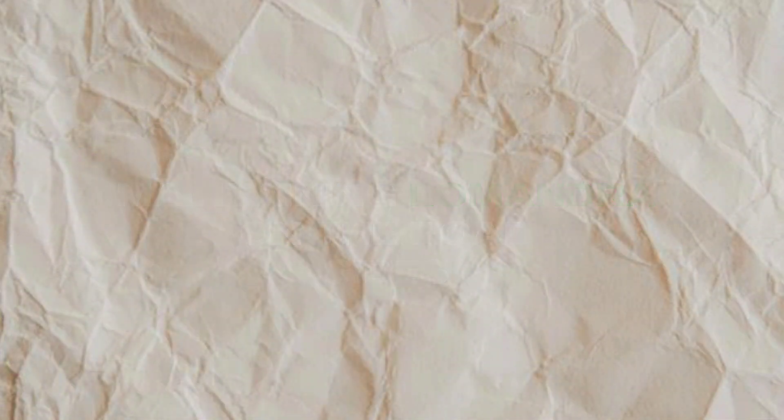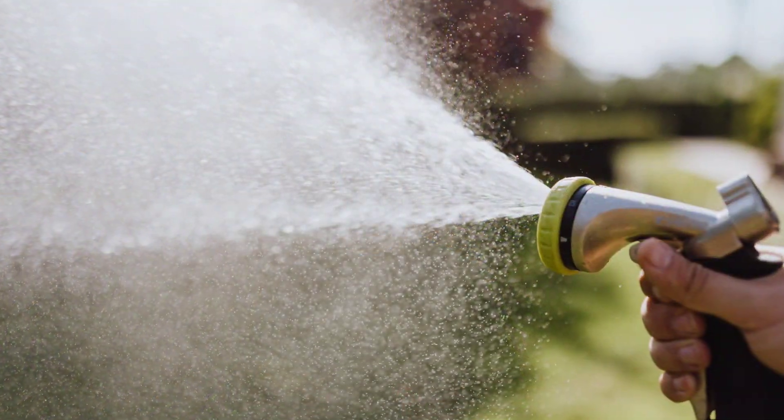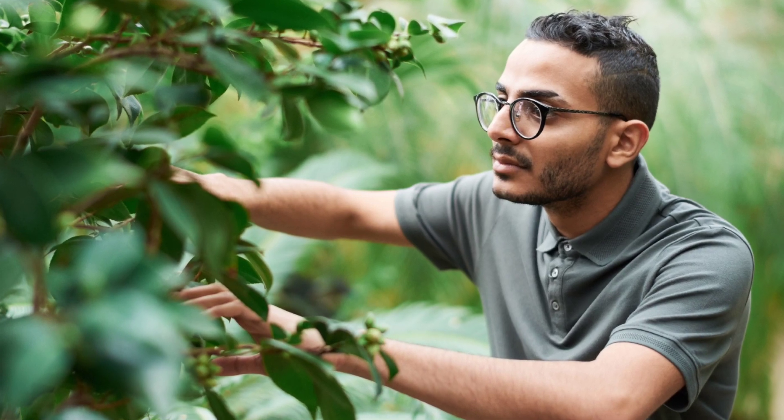Despite its low maintenance nature, Lomandra does require some basic care to thrive. Occasional watering during dry periods can help the plant maintain its vigour, especially in the first year after planting when it's still establishing its root system. Visual inspections will help you identify if the plants aren't receiving enough water during a drought or when the soil becomes hydrophobic or compacted. In a roadside erosion control context, it's unlikely that you'll be fertilizing or pruning your plants, but if they do start to encroach over the road you can certainly hedge prune the foliage back.